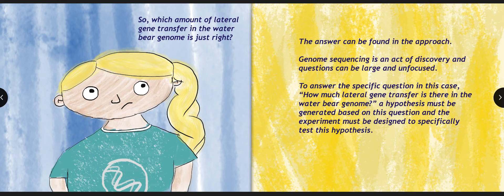So which amount of lateral gene transfer in the Water Bear genome is just right? The answer can be found in the approach. Genome sequencing is an act of discovery, and questions can be large and unfocused. To answer the specific question of how much lateral gene transfer is there in the Water Bear genome, a hypothesis must be generated based on this question, and the experiment must be designed to specifically test this hypothesis.